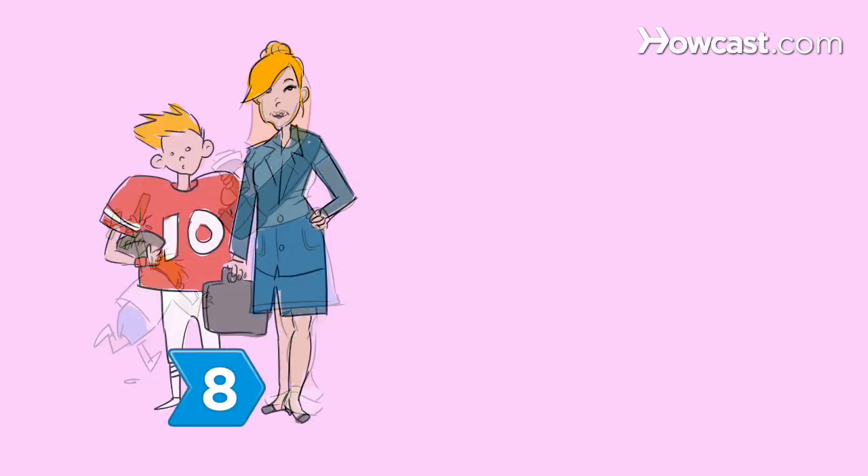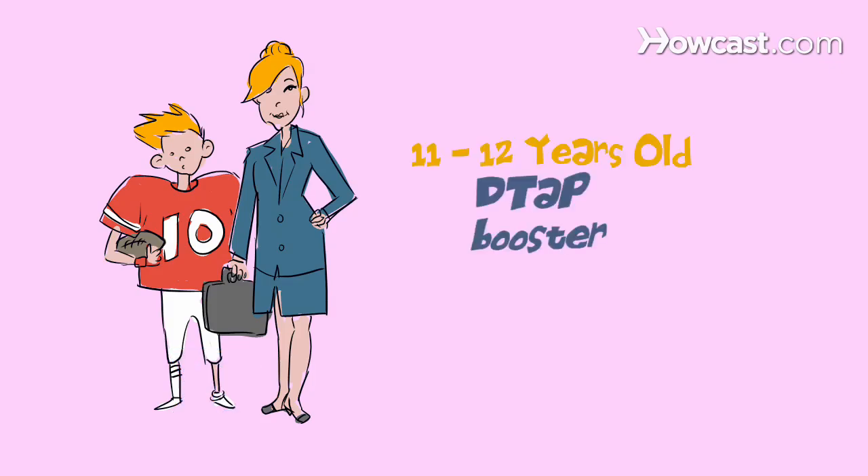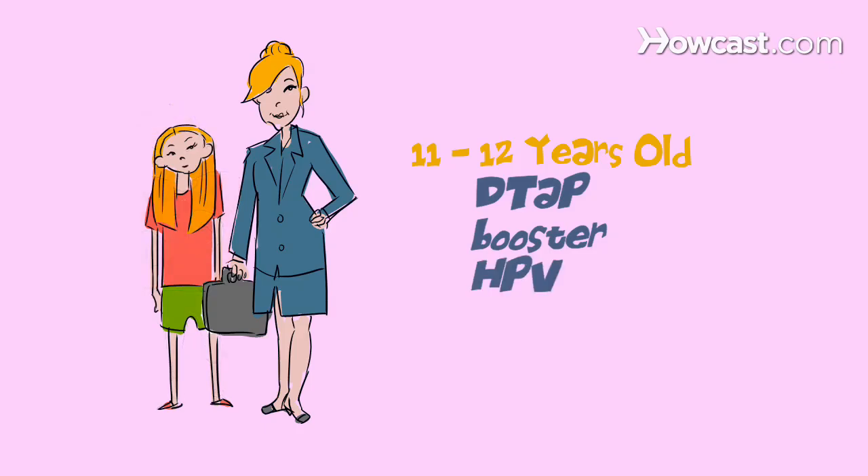Step 8. When your child is 11 or 12, get them a DTaP booster shot. And consider getting your daughter vaccinated against HPV, a virus that causes most cervical cancers. Girls as young as nine may receive this vaccine.